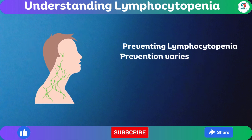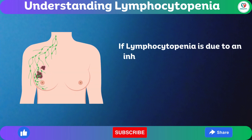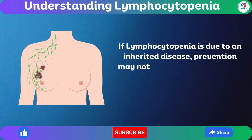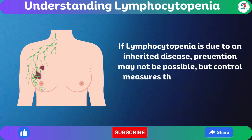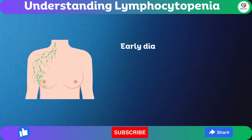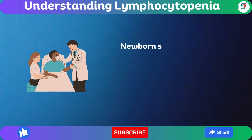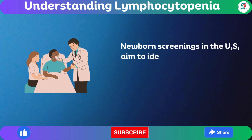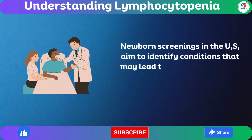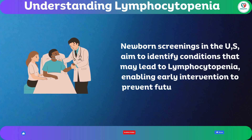Preventing lymphocytopenia varies based on the cause. If lymphocytopenia is due to an inherited disease, prevention may not be possible, but control measures through prescribed medications are essential. Early diagnosis plays a pivotal role in managing lymphocytopenia. Newborn screenings in the U.S. aim to identify conditions that may lead to lymphocytopenia, enabling early intervention to prevent future complications.